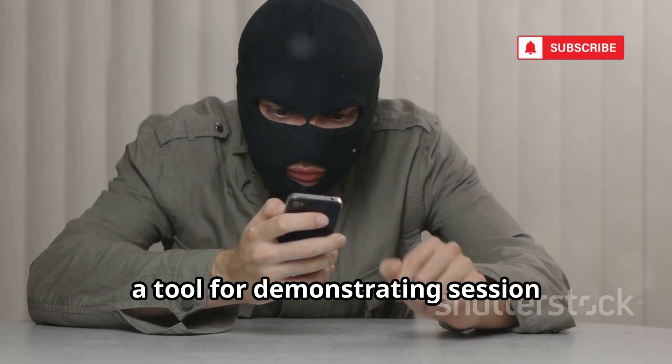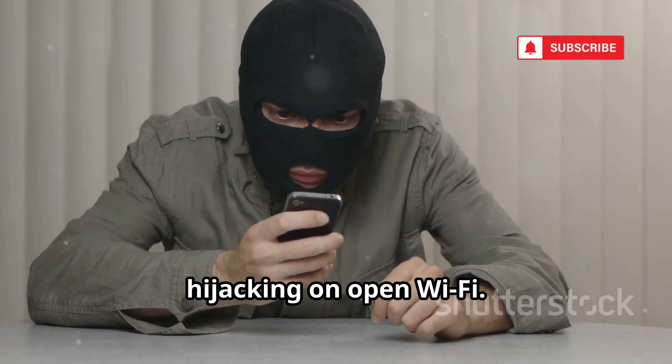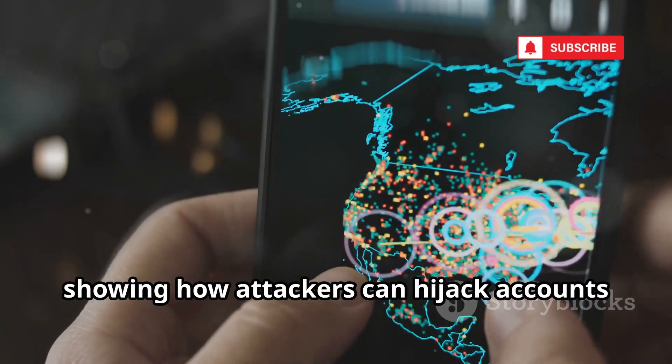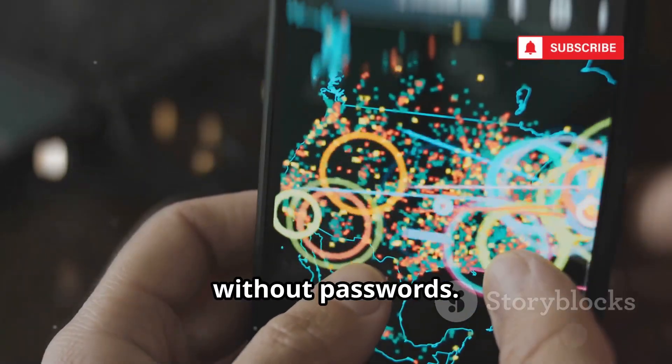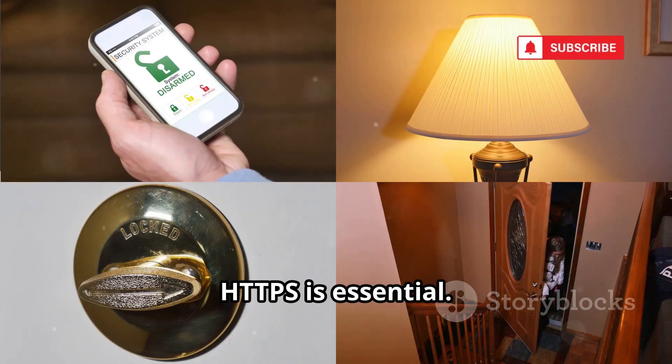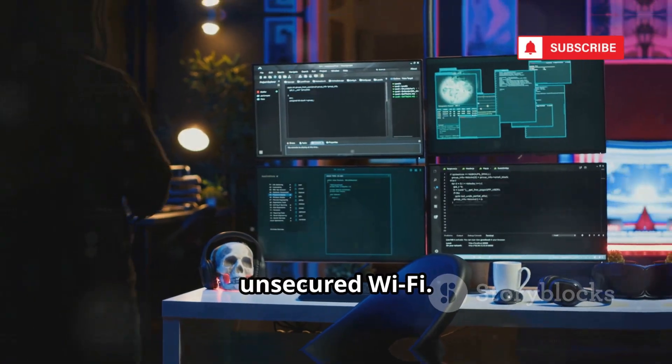Number 8 is DroidSheep, a tool for demonstrating session hijacking on open Wi-Fi. It captures session cookies sent in plain text, showing how attackers can hijack accounts without passwords. Use it on your own network to see why HTTPS is essential — a visual lesson in the dangers of unsecured Wi-Fi.